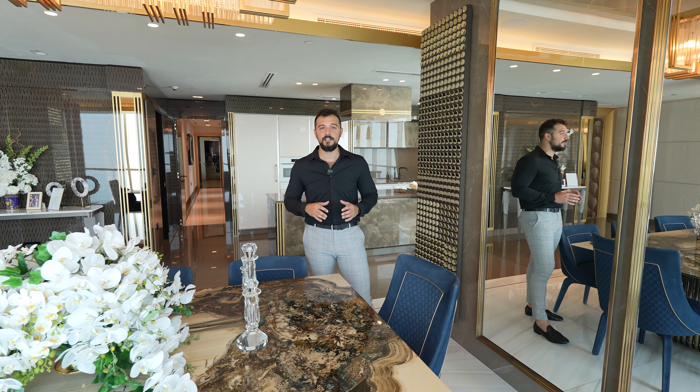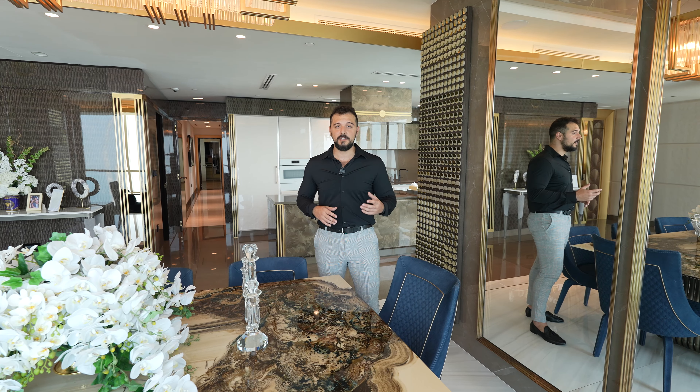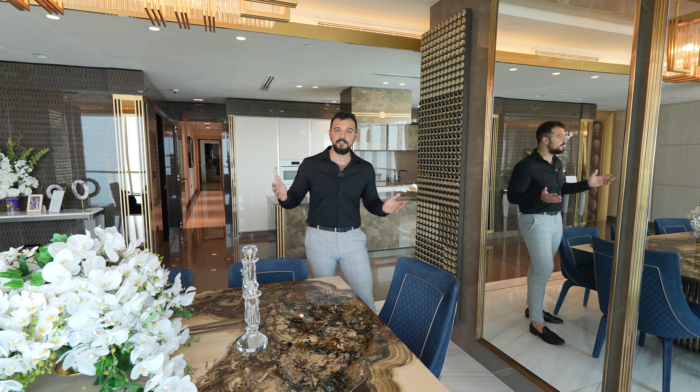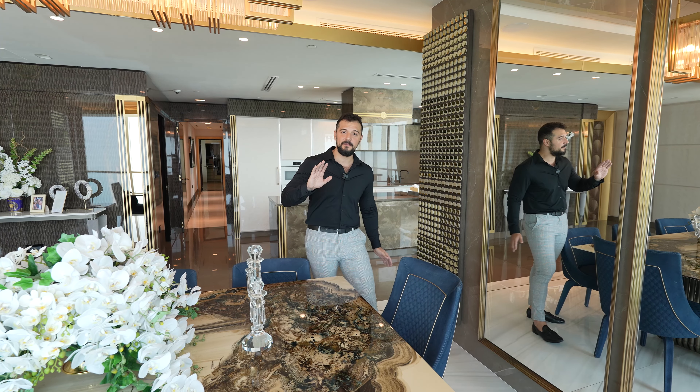The price of one of these apartments is $4 million, which is a very good price for the view and location here in Dubai. If you'd like to buy this apartment or any other property in Dubai, my details are down below. Until next time, don't forget to like, share, and subscribe — thank you, bye bye!